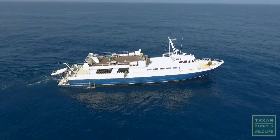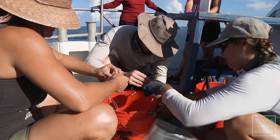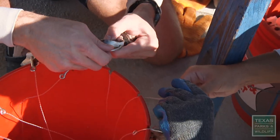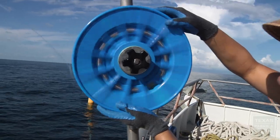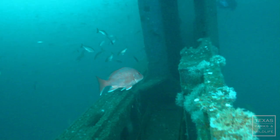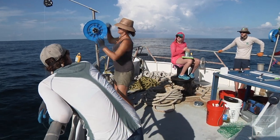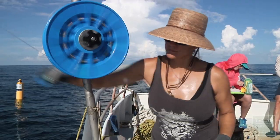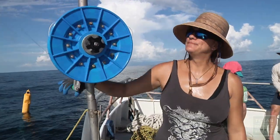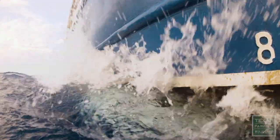Back on the surface, the team has more work to do. We're doing vertical longline fishing. We catch a number of different species, but most of what we're catching is red snapper. We want to know the age of the snapper that are living on these structures, and we also want to know if they're traveling between the structures. We'll drop one line at a time and soak it for five minutes.